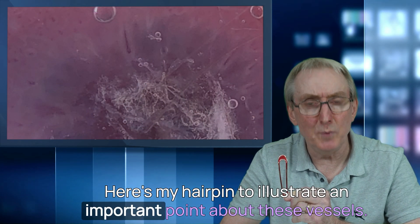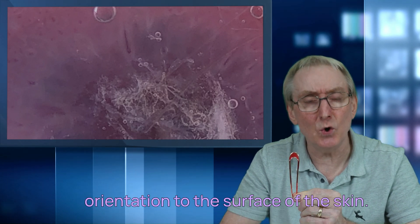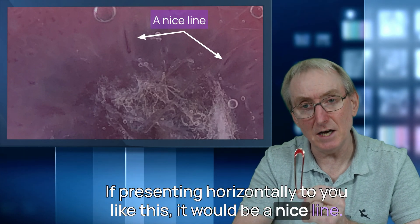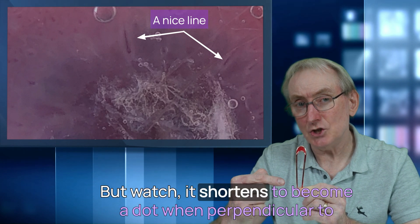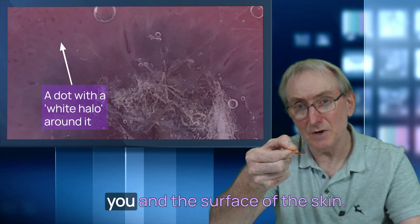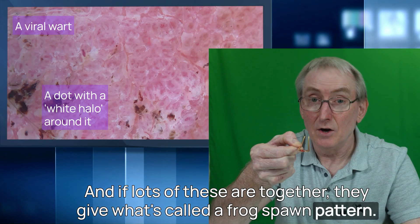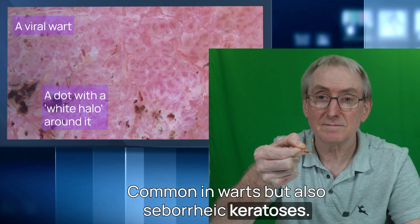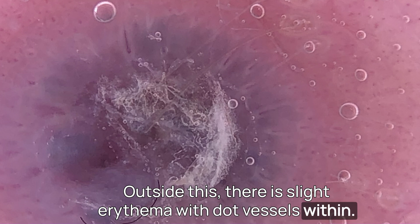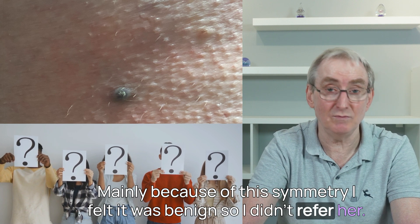Here's a hairpin to illustrate an important point: how this vessel looks down a dermoscope depends on its orientation to the skin surface. Presenting horizontally, it will appear as a nice line. But it shortens to become a dot when perpendicular to the surface. When lots of these are together, they give what's called a frog spawn pattern — common in warts but also seborrheic keratoses. Outside this ring, there is slight erythema with dot vessels within. So, what is it? Mainly because of the symmetry, I felt it was benign and did not refer her.